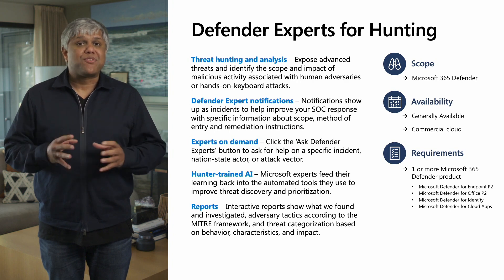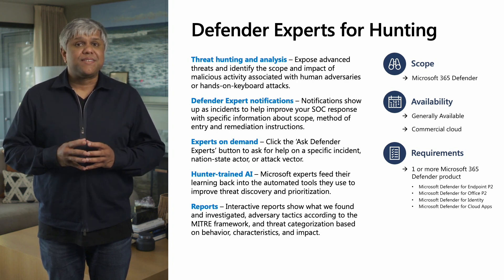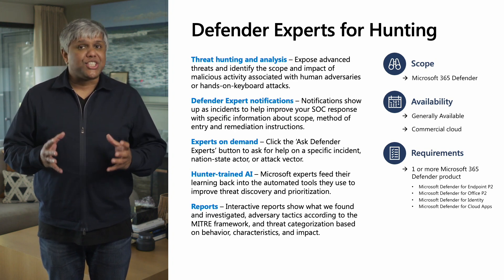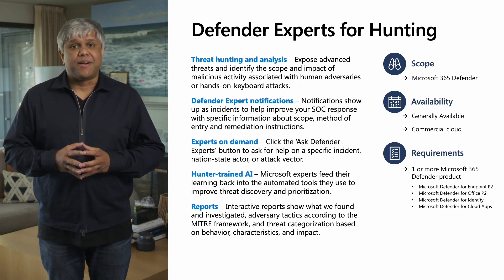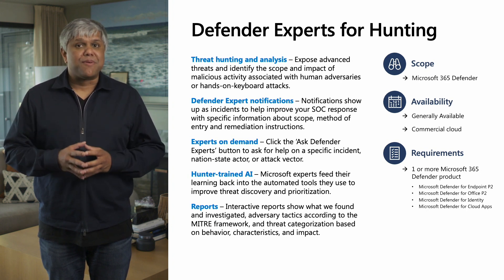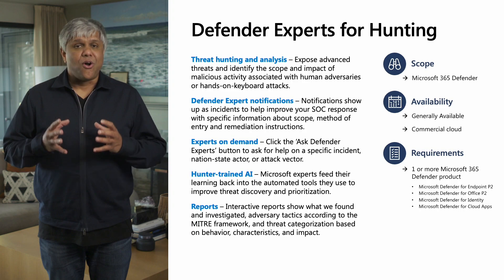Back to you Abhishek. Thanks Brian, that was awesome. Let me now summarize and wrap up this session. Defender Experts for Hunting is now generally available for our commercial cloud customers. The scope of the service is M365 Defender and as a prerequisite, it requires one or more Defender SKU or E5 security. As shared today, it provides a rich set of capabilities: proactive threat hunting, Defender Experts notifications, Experts on Demand, and rich reporting and analytics — all built in.